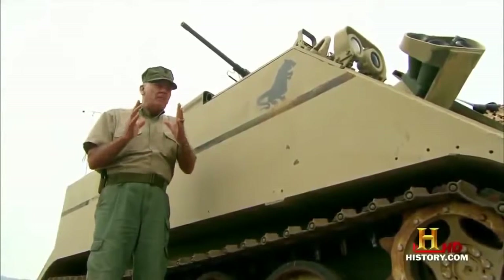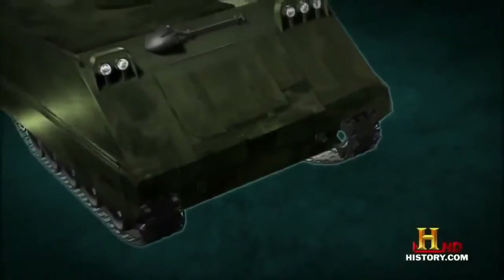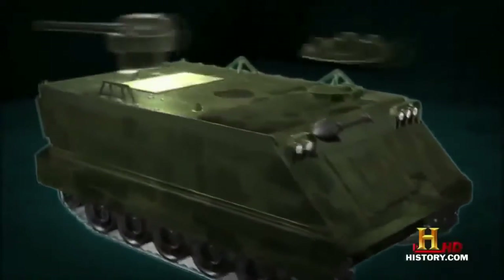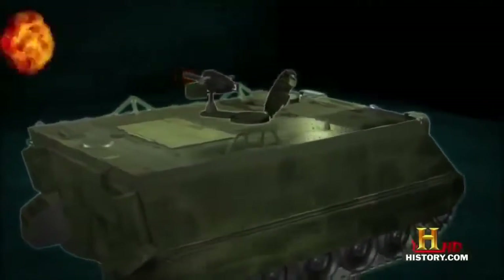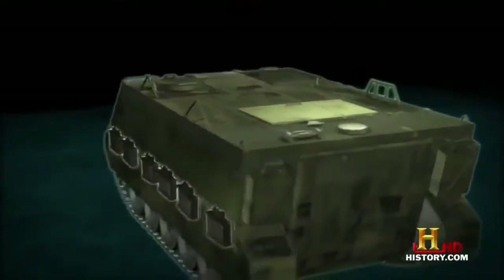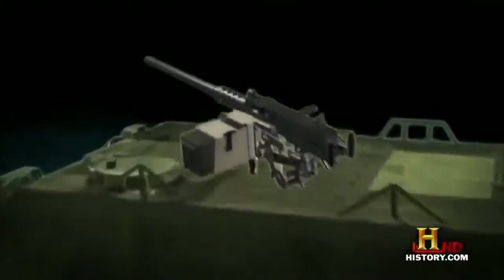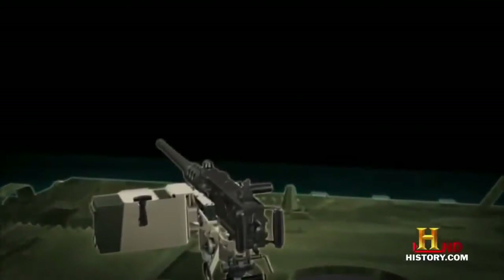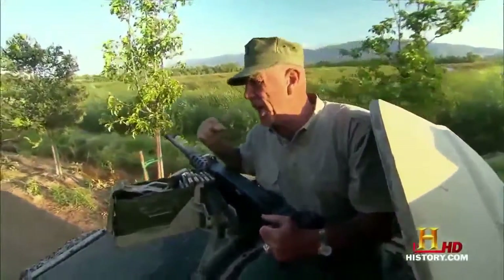That lightweight armor was great for speed but gave you pretty much zip in the protection department. Even so, its sheer versatility kept it in service. The M113 quickly became the backbone of the infantry. The designers created several variations — you could pretty much put any weapon you wanted on the M113. Some had flamethrowers, others had grenade launchers, later they had TOW anti-tank missiles, Claymore mines, and of course the trusty .50 caliber heavy machine gun. This baby will do some serious damage. Let's go shoot something.